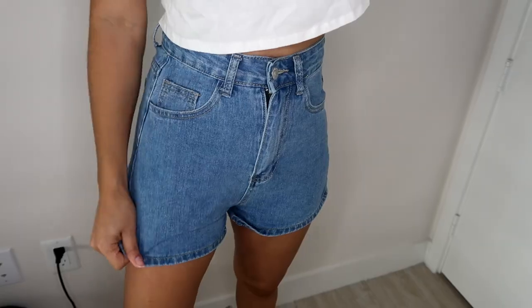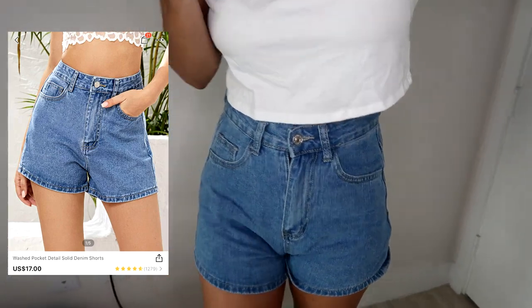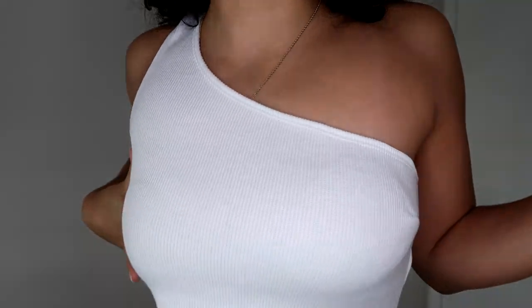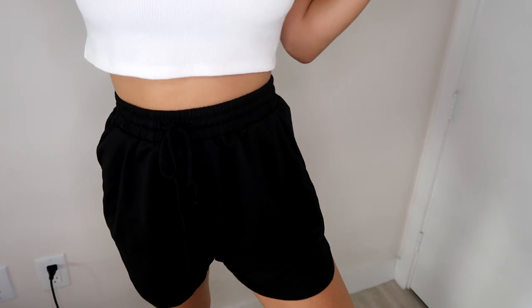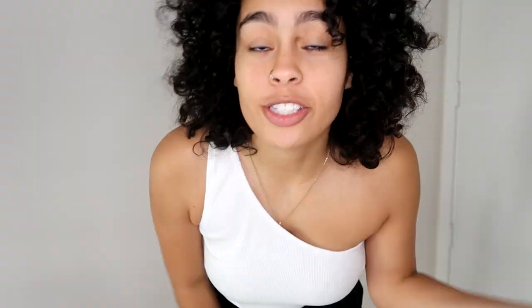Onto the shorts: these are such cute high-waisted shorts. They fit amazingly and they're in extra small — I paid thirteen dollars and sixty cents. Next I got this off-the-shoulder white crop top. I got it in a large and paid four dollars and eighty cents. The shorts are baggy and super cute with a little slit over here, more of a sweat material with pockets. These are in a medium and I paid eight dollars and eighty cents.